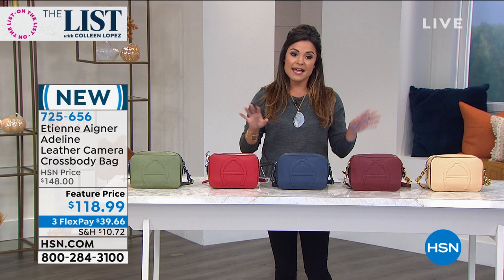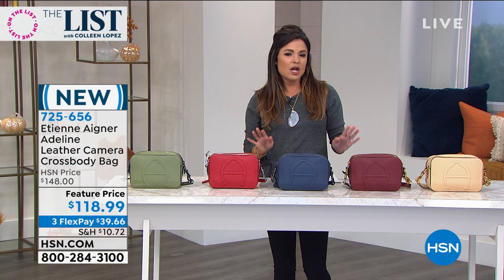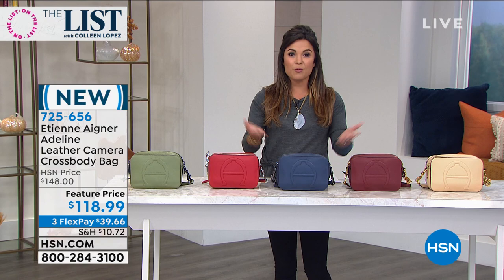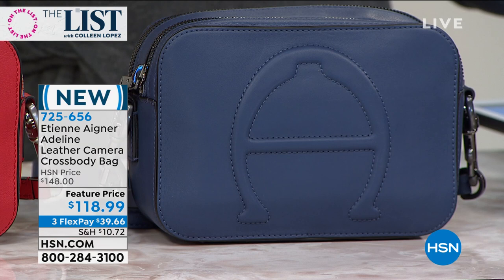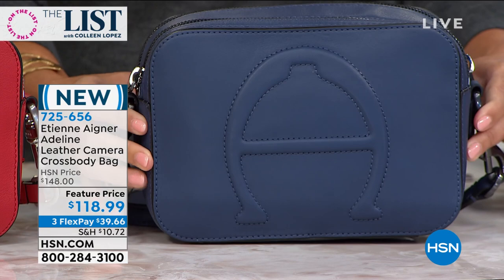You may already know the luxury premium handbag line Etienne Aigner — you see them in luxury high-end department stores, the finest of leathers, old world craftsmanship. This is an American brand. They use the most beautiful materials and bring you classy, sophisticated, but always practical designs. We are so proud to welcome them to HSN, and we're going to show you two of their most popular, best-selling premium luxury handbags. This is a camera crossbody.